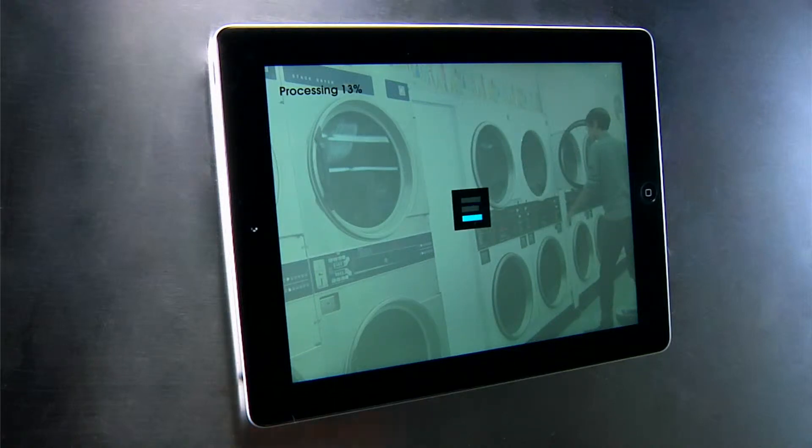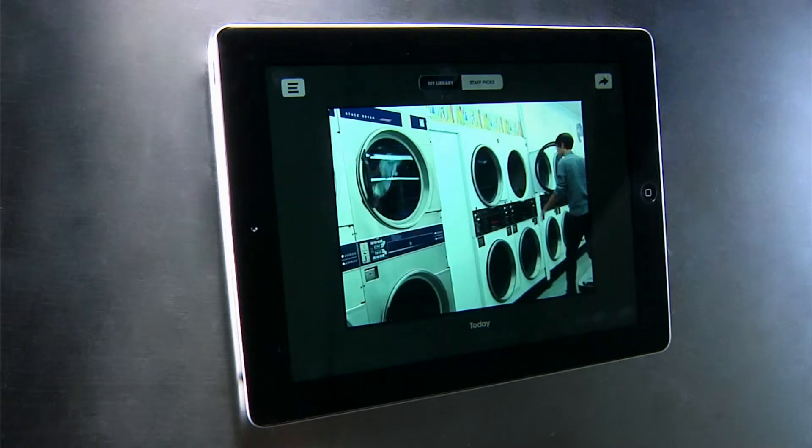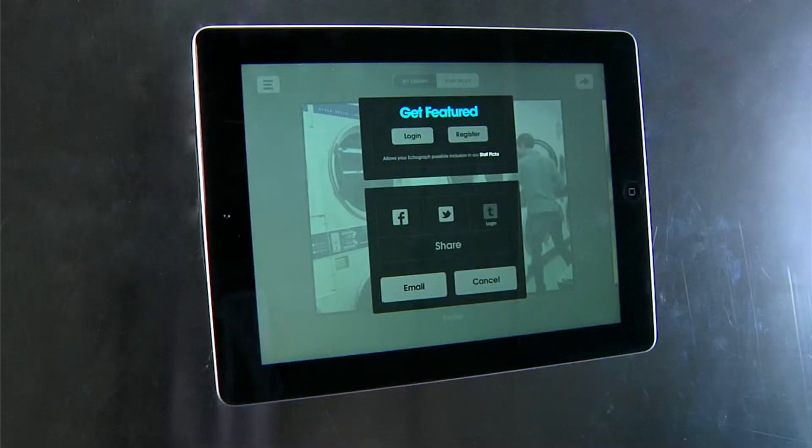Echograph makes it easy to share your stories right after creating them. Once you've finished making your Echograph, simply tap on the Share button in the upper right-hand corner of your iPad.